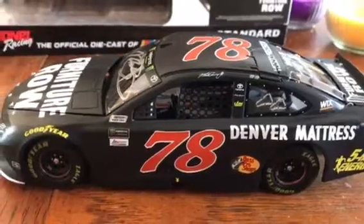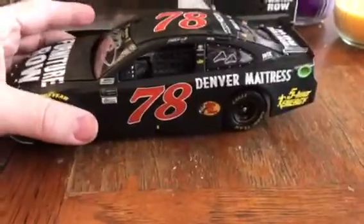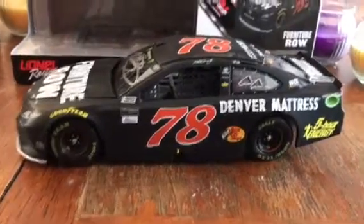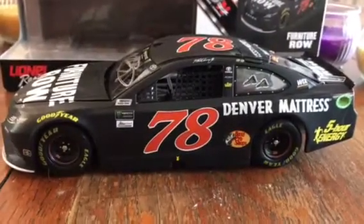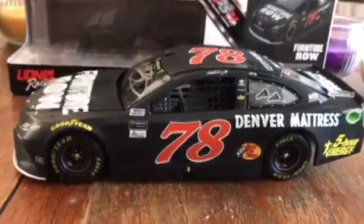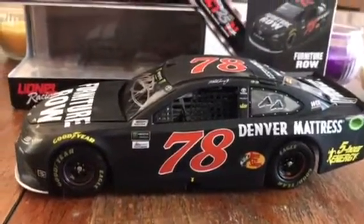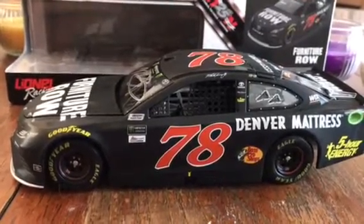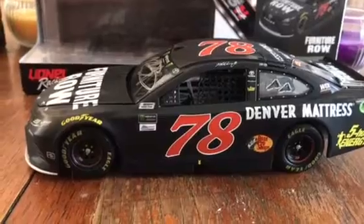My favorite car that he ran this year, aside from this one and the Bass Pro, is probably the Wix car, which is actually shipping right now, so that should be here pretty soon and I'll do a review on that as soon as it gets here. Hope you all enjoyed — comment, thumbs up if you liked the video, thumbs down if you didn't, and subscribe. Thanks.